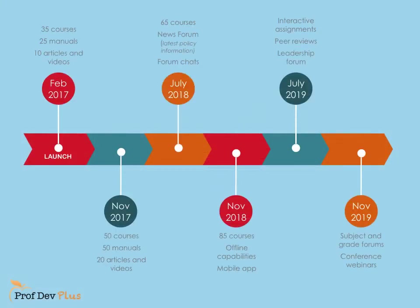ProfDev Plus launches in February 2017, and over the next three years we will constantly be introducing new courses, articles, videos and resources, as well as news forums and offline capabilities. There will also be the ability to chat in a closed group of educators throughout the country about ideas and solutions to teaching, assessment and school management.